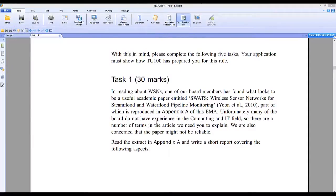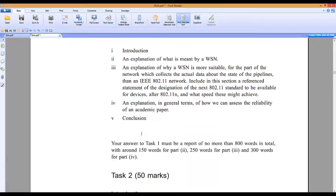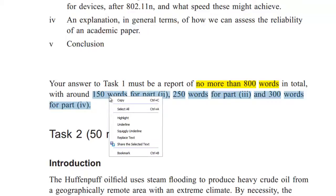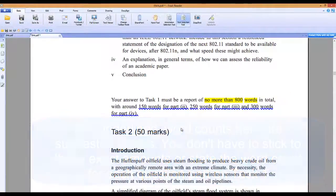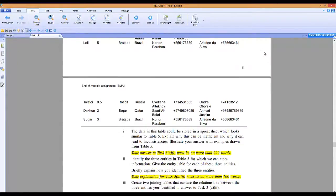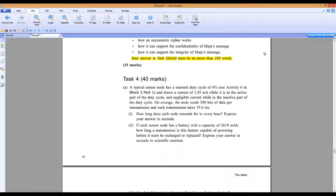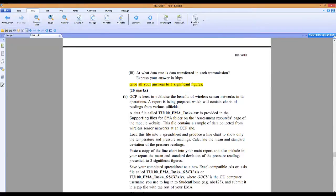Bill had had to remind Anno on a couple of occasions that on TU100 some of the assignment questions state a maximum word limit for each part of the whole question. Where this is the case, he said, you will lose marks if you write more than the specified amount. He also told her that if her answer was less than the specified maximum, then she would not be marked down. However, an answer that falls significantly short of the maximum is unlikely to have covered the required material with sufficient depth and breadth to gain full marks. So Anno looked again at her answers, re-read the questions, and realised that where her word count was significantly below the maximum, she had not given enough detail. She then thought things through, re-wrote some notes and made doubly sure that she added all the information required.